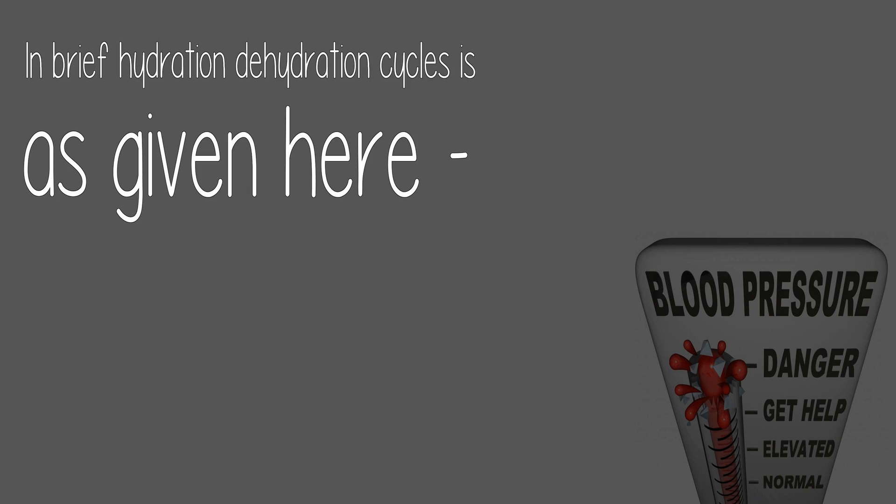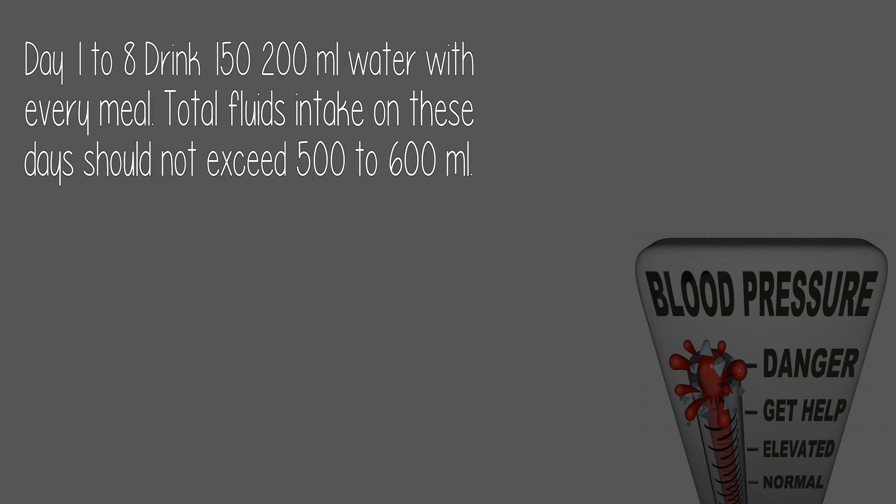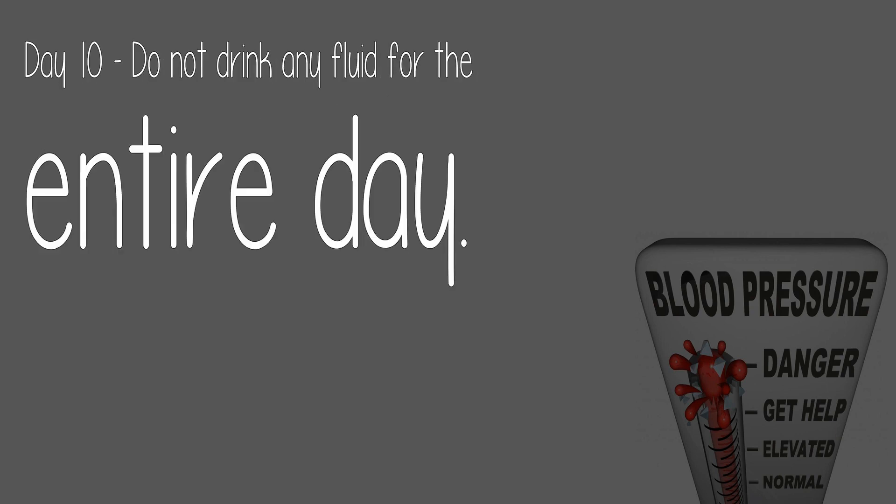In brief, hydration-dehydration cycles work as follows: low metabolic rate results in lesser energy for the heart and kidneys, causing fluid buildup and weight gain. Doing hydration-dehydration cycles will eliminate excess fluid buildup. Days 1 to 8: drink 150 to 200 milliliters of water with every meal; total fluid intake should not exceed 500 to 600 milliliters. Day 9: drink 150 to 200 milliliters of water every hour from 7 a.m. to 6 p.m. Day 10: do not drink any fluid for the entire day. Repeat after 10 days.